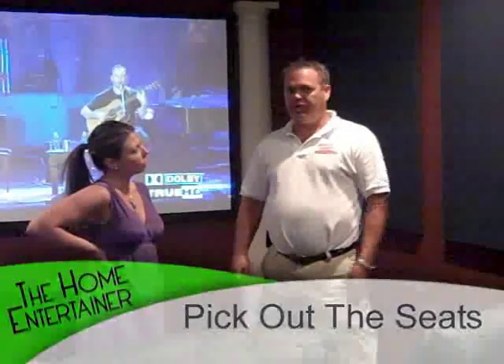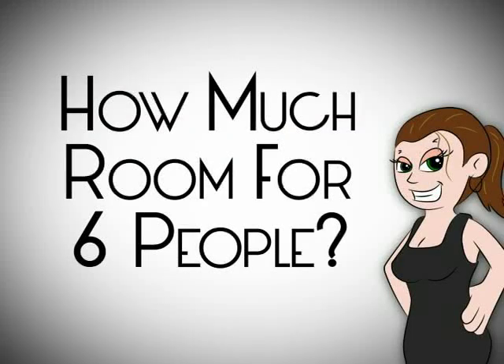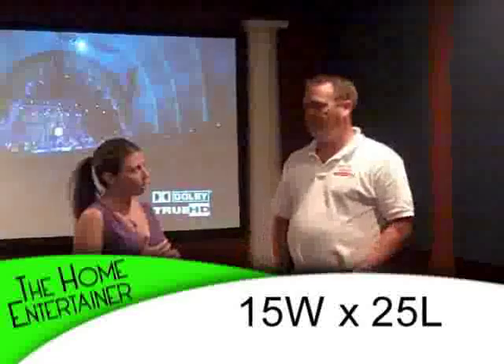If you want eight people in your theater, you can't have a 10 by 20 theater. You have to go to a little bit bigger theater. Getting your stage correctly and designing your room is very important. The smallest theater is 15 by 10, but you can only fit three seats in there. On average, most people like at least six seats. So for a six-person theater room — let's say two rows of three — how much space do you need? You need 15 feet wide by about 25 feet deep.